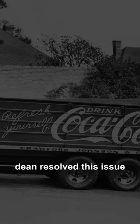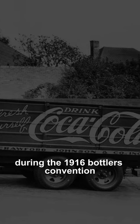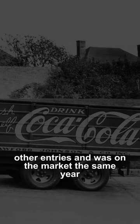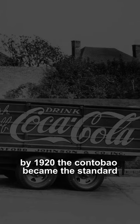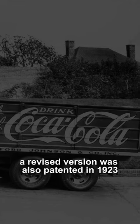Dean resolved this issue by decreasing the bottle's middle diameter. During the 1916 Bottlers Convention, Dean's Contour Bottle was chosen over other entries and was on the market the same year. By 1920, the Contour Bottle became the standard for the Coca-Cola Company. A revised version was also patented in 1923.